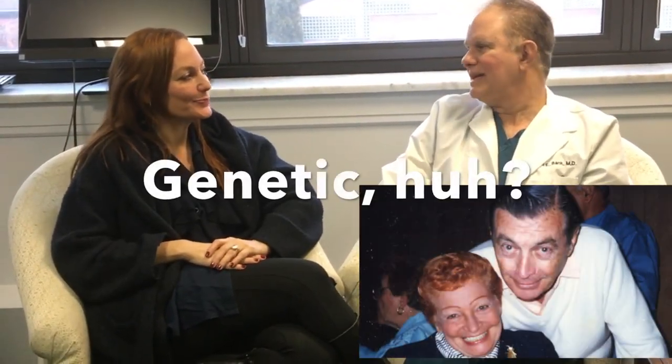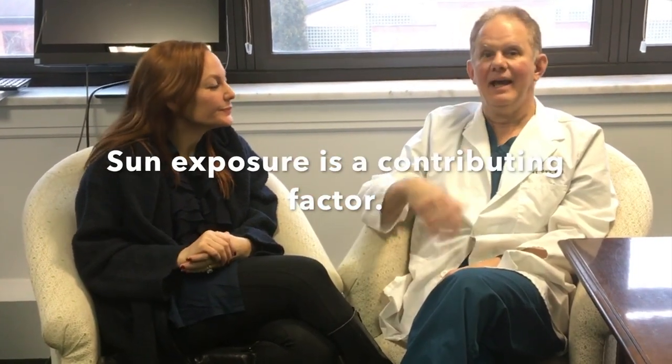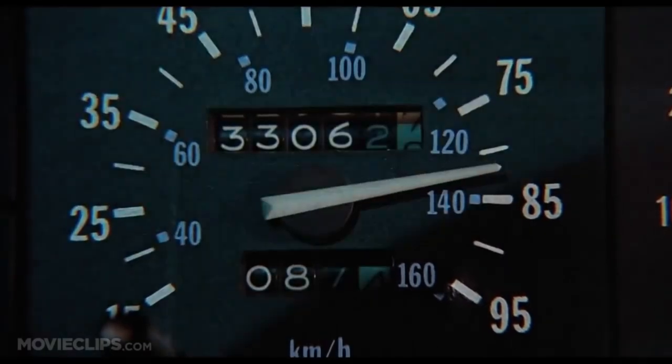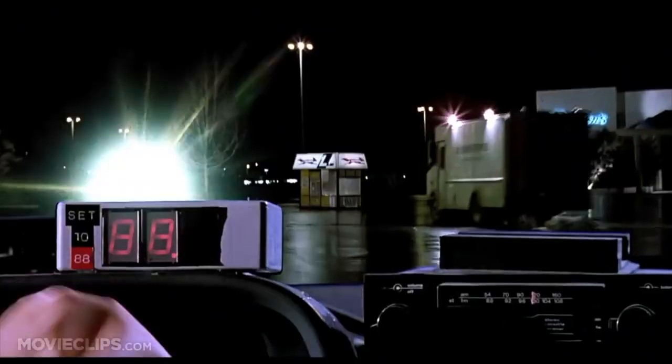Is this a genetic issue? It's a combination of genetic, but it is so common that we see it in many lighter skinned people. Is there anything I could have done to prevent them? Is this sun-induced? It's a combination of genetics and certainly sun exposure. So if you had a time machine and wore all the sunscreen you should have been wearing back then, you probably would have a lot fewer, but it wouldn't necessarily be enough.